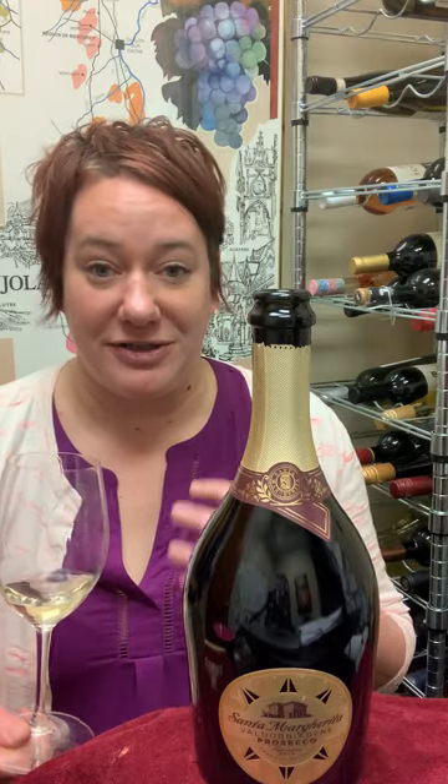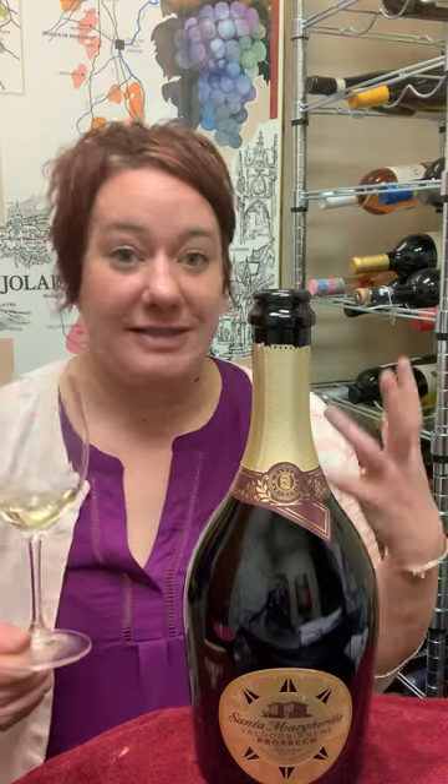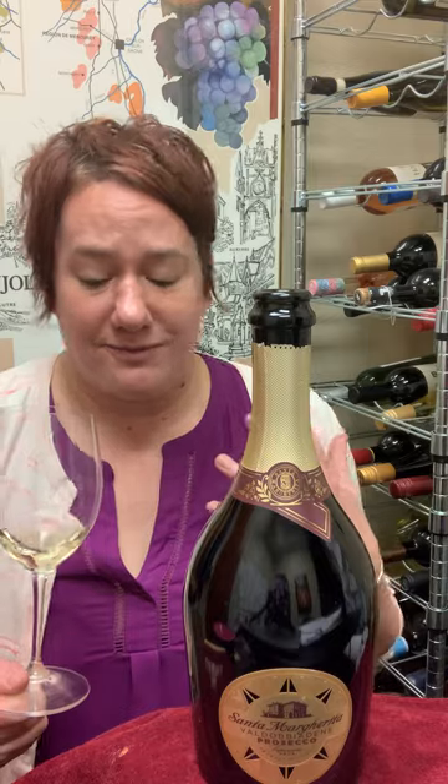In the mouth it follows through — it's just light, crisp, vibrant, citrusy, overall delicious.